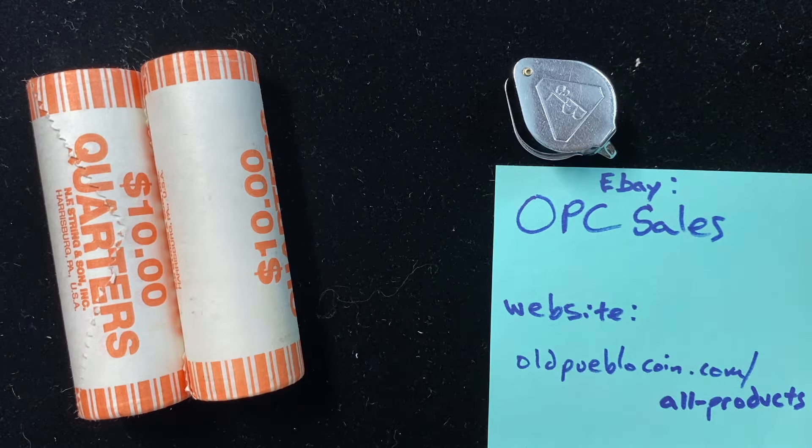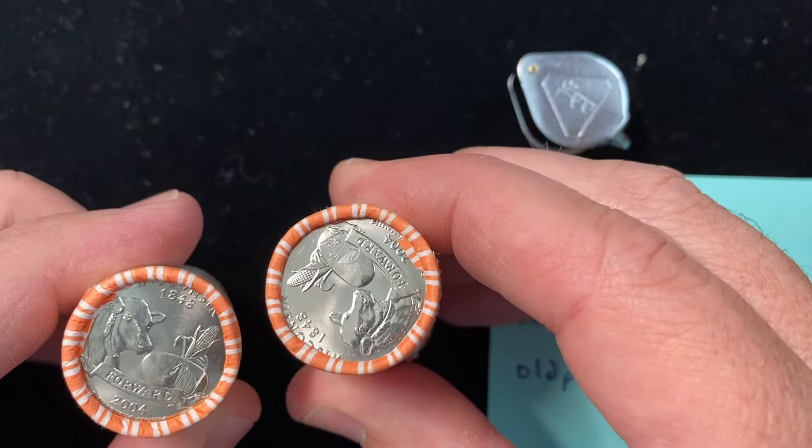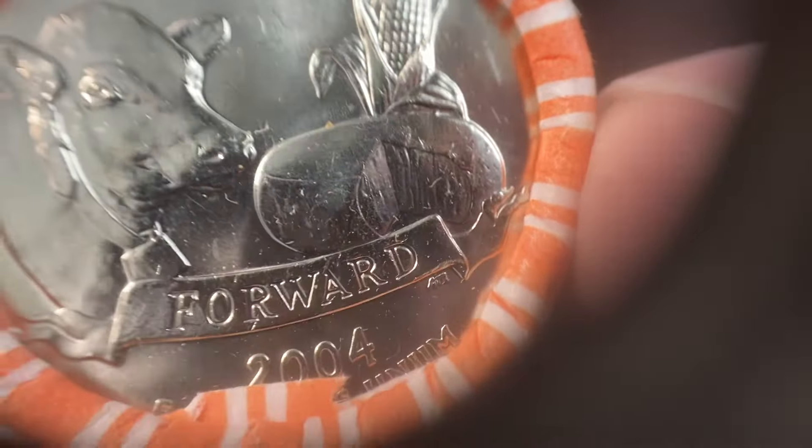Hey guys, it's Ben the Coin Geek at Old Pueblo Coin, with something that promises to be the most boring video of all time. Generally speaking, I am not a coin roll hunter, but occasionally at a coin shop you get something in and your curiosity just gets the best of you.